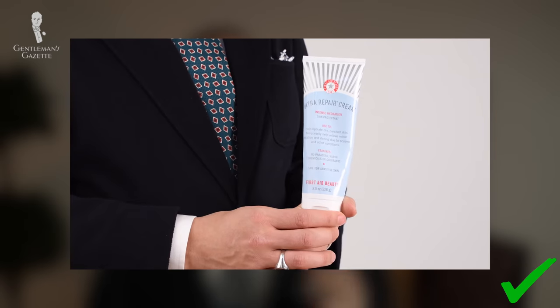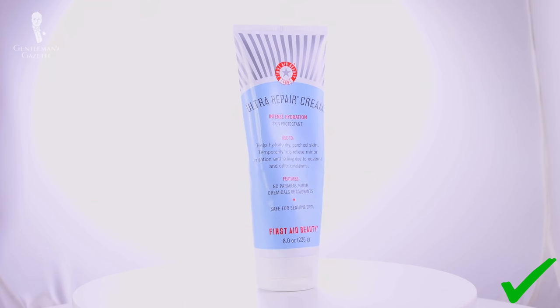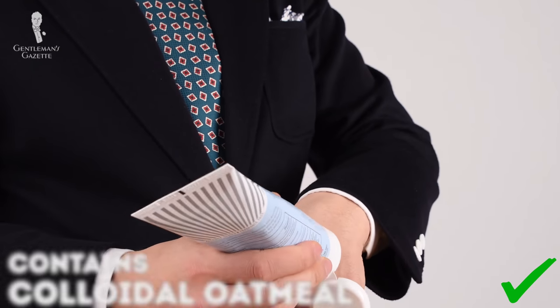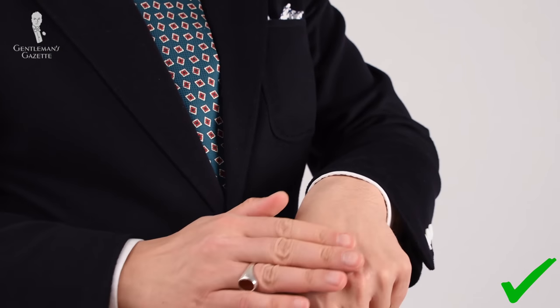So when traveling I typically bring First Aid Beauty Ultra Repair Cream hydration lotion. I've found it's actually a very nice lotion that's quite moisturizing. If you want an all-in-one product, it's great because it contains colloidal oatmeal, which is great for red, irritated, or dry skin.